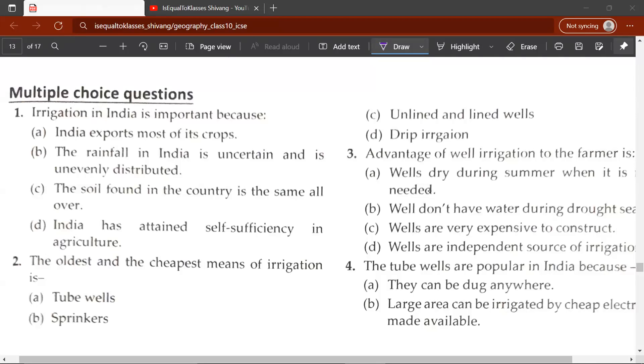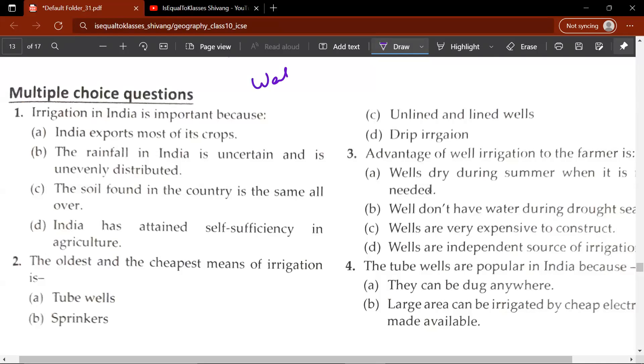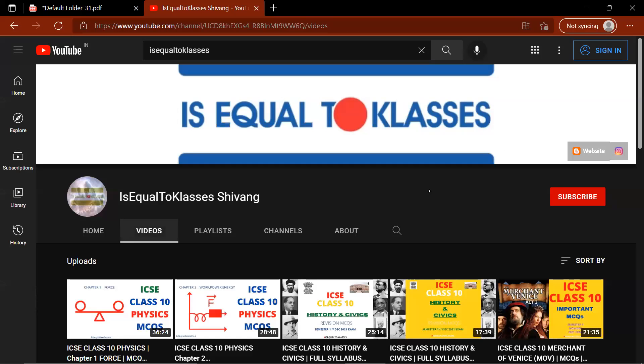Hey guys, welcome to another video. In this video, we will be revising some MCQs of the chapter Water Resources. This video will be uploaded in Ezekiel Class of Siobhan, where you will find other videos of geography — the previous videos in which I have covered the topics of vegetation in India, soil and climate of India. I also have made videos on history, literature and computers, so be sure to check them out.